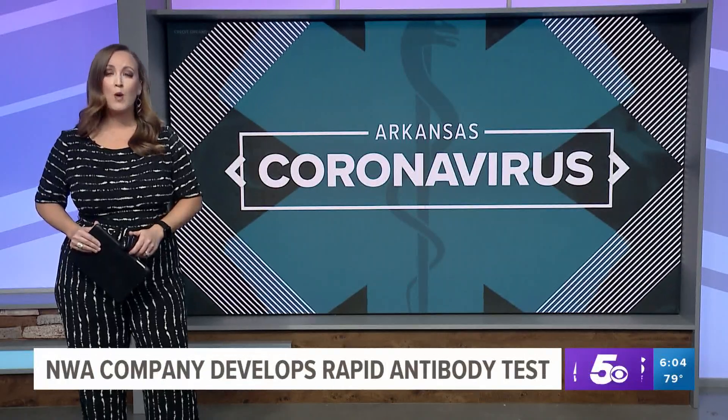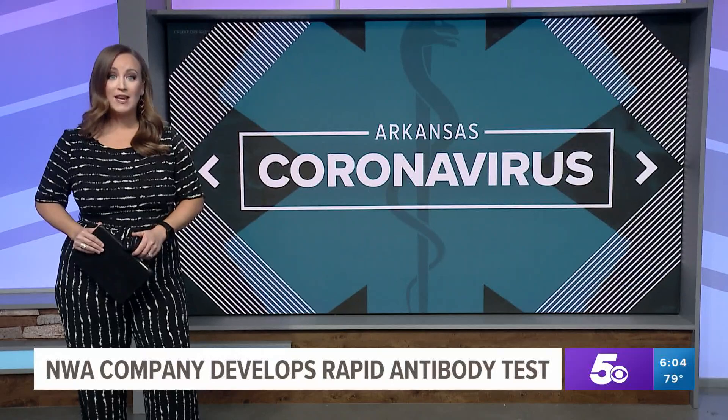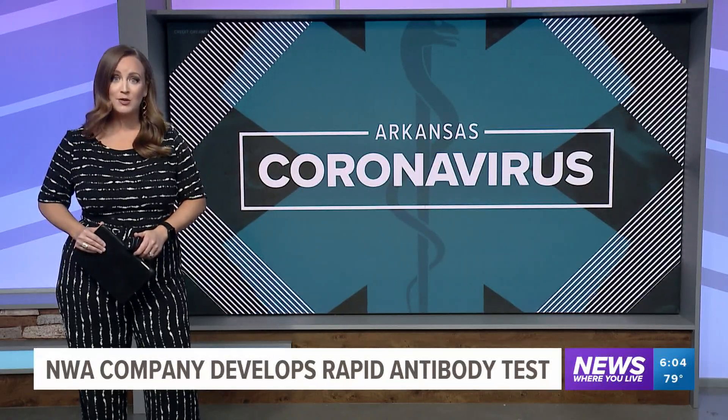A Springdale company has created a rapid COVID-19 antibody test that has approval by the European Union. It's still pending approval here in the U.S. Today, we got a look inside the facility where those tests are made. 5 News reporter Catherine Gilker tells us how the test works and why it's so important.